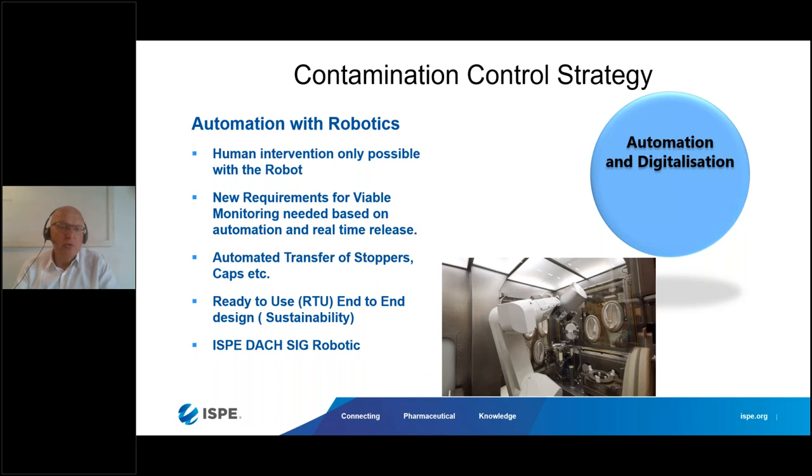Many people think robotics just means replacing a manual movement with a robot, but that's generally not the case. When you have robotics, you mostly also have gloveless isolators, which require a new way of viable monitoring because you have no direct access inside — so it has to be done automatically or with rapid micro methods. You also need automatic transfer of stoppers and caps inside. Ready-to-use end-to-end is also a topic discussed in the Special Interest Group on Future Robotics — moving more toward ready-to-use nested vials or syringes, which creates a lot of waste, so sustainability is also a consideration.